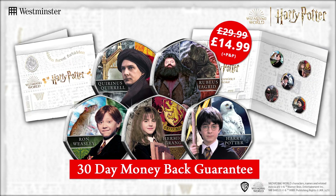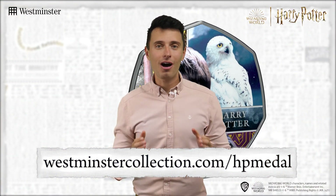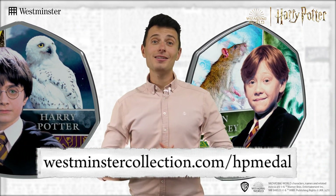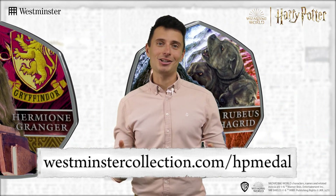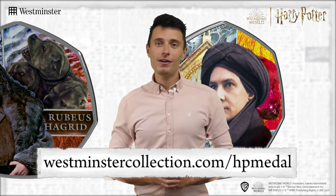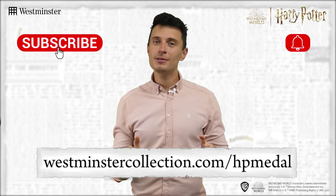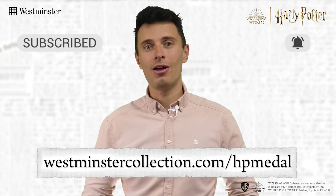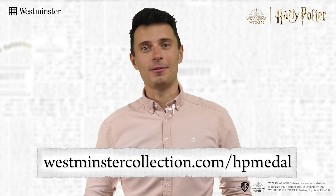Interested? Of course you are! Just head over to the link on screen now to find out more and secure your half price saving, as demand is expected to be high for this incredibly nostalgic collection. Thanks for watching, and don't forget — to keep up with all things collecting, be sure to subscribe to our YouTube channel and hit that notification bell, or give us a like and follow if you're watching on socials. See you all next time.